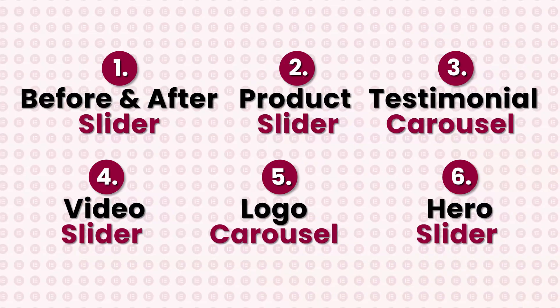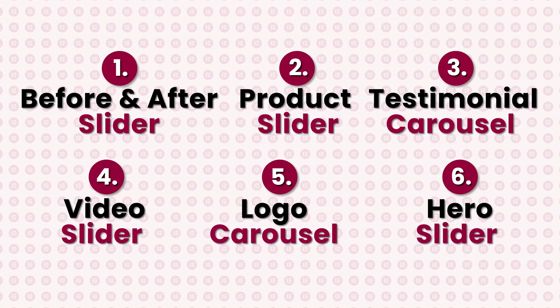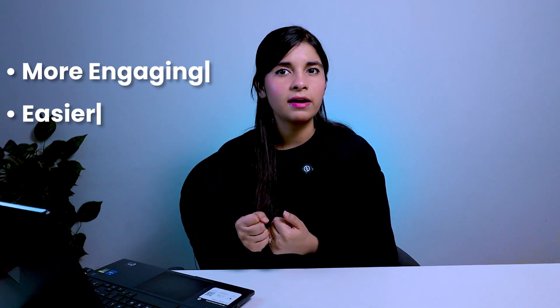Hero sliders aren't for every site, but if your content fits and you keep it simple, they can work really well. That's a quick look at the six top high-impact sliders that actually make a difference. Pick the right one, place it in the right spot, and your site will be more engaging, easier to navigate, and less cluttered. We'll be uploading step-by-step tutorial videos for each slider soon. If you found this helpful, give it a thumbs up, subscribe, and turn on notifications — thanks for watching!